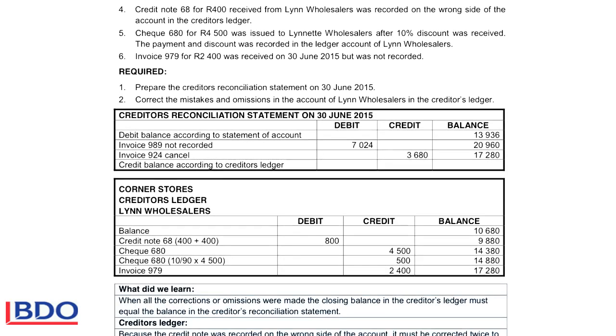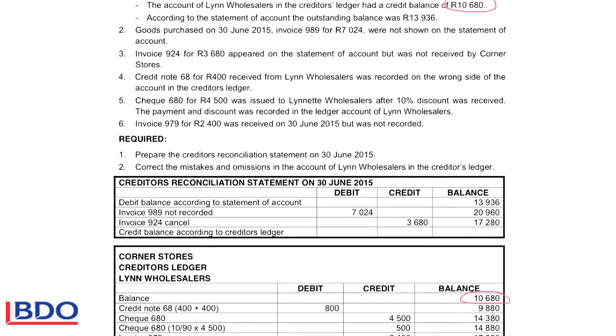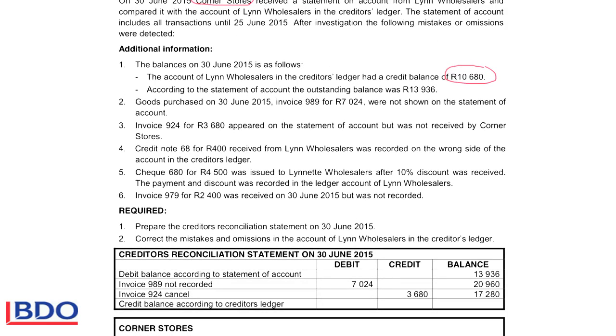The last balance recorded in this account was 10,680 and we will start with that balance. According to the statement of account, the balance according to Lynn Wholesalers is 13,936. That means in their books they say Corner Stores owes them 13,936 at the end of the month. That 13,936 will be recorded in the creditors reconciliation statement, and we will adjust it with any mistakes or omissions so that the two balances will eventually be the same.